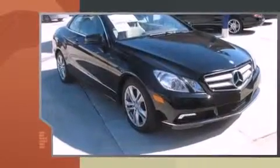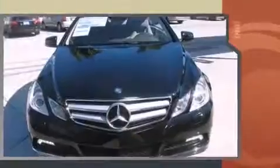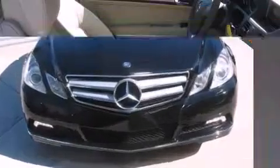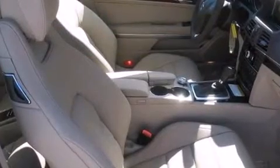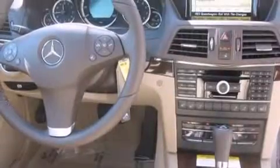It features an automatic transmission, rear-wheel drive, and a 3.5-liter six-cylinder engine. Mercedes-Benz prioritized fit and finish as evidenced by a leather steering wheel, an automatic dimming rear-view mirror, automatic dimming door mirrors, power front seats, and a rear-seat entertainment system.